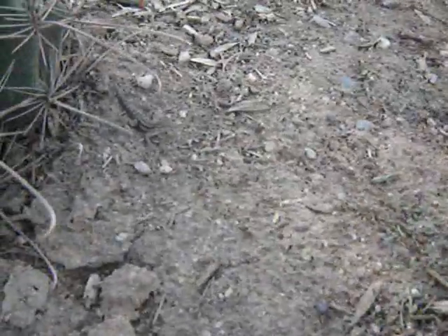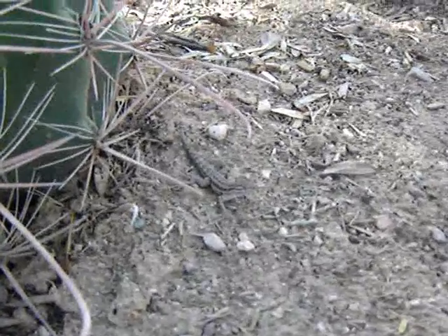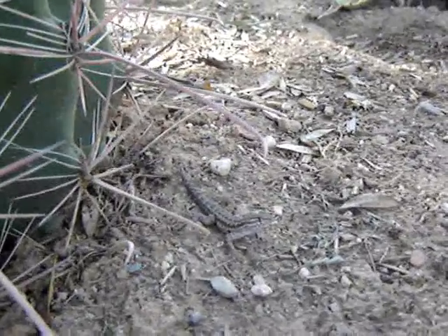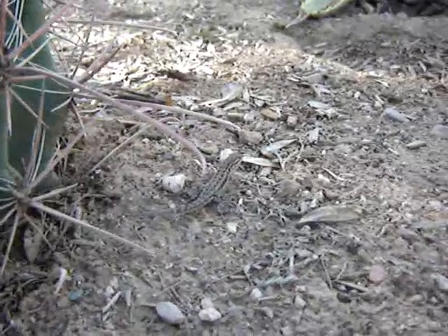Look who just walked up — wants to be in the video. Hey there little guy, how you doing? You out here catching some bugs?